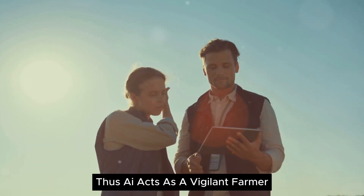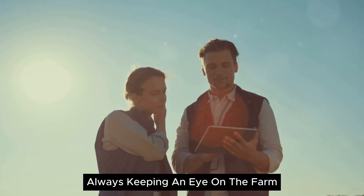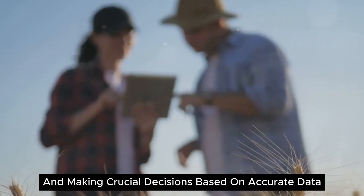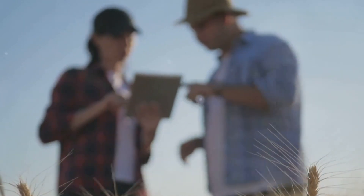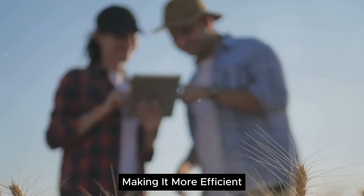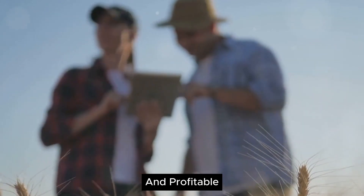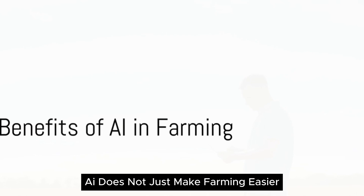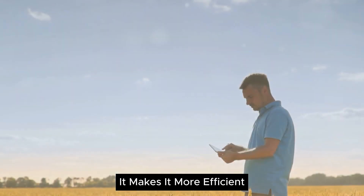Thus, AI acts as a vigilant farmer, always keeping an eye on the farm and making crucial decisions based on accurate data. This isn't just a technological advancement — it's a revolution that's transforming the way we farm, making it more efficient, sustainable, and profitable. And it all starts with data. AI does not just make farming easier; it makes it more efficient and sustainable.